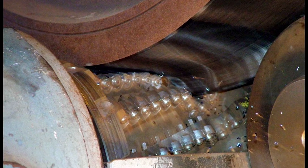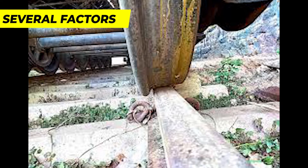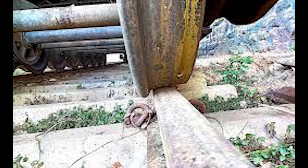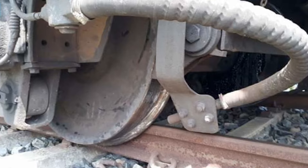You might be wondering how a punctured train tire happens. Well, there are several factors at play. Debris such as rocks, metal fragments, or other foreign objects on the tracks can pose a significant threat. This is particularly common in areas with heavy freight traffic.